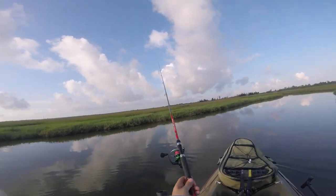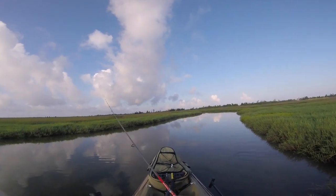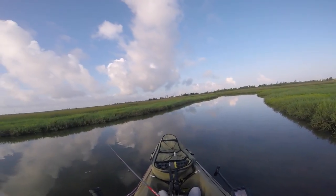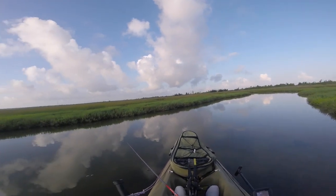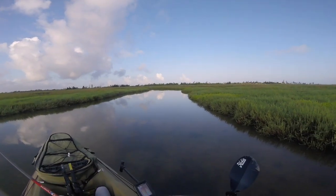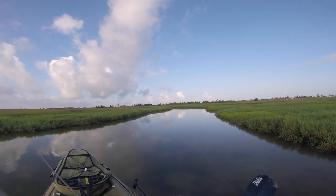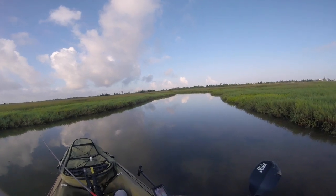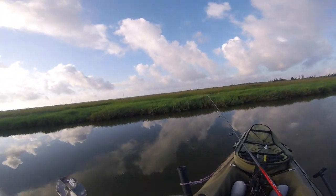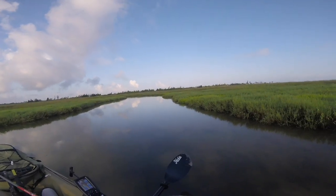Maybe I'll get lucky up in here a little bit or something, I don't know. Let's work out those trout like last time. Nice little hole down in here. There's so much of that green slimy moss up in here — just warning that it makes it difficult to run a lure.